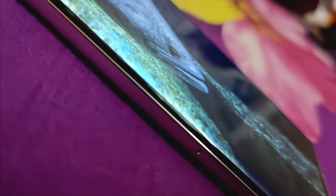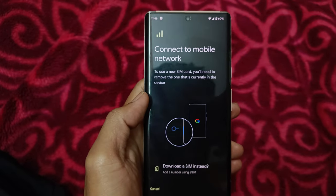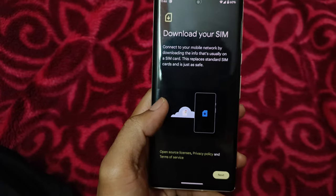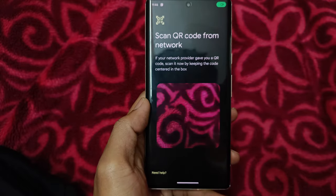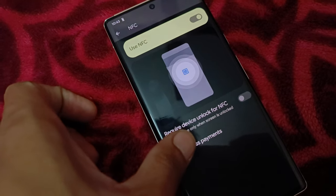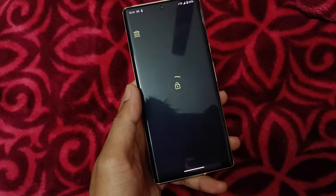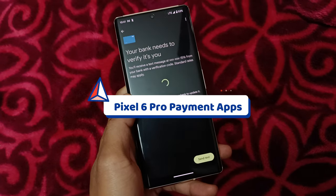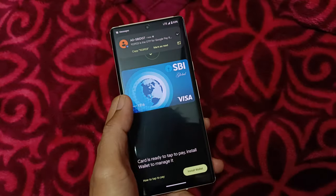It has Gorilla Glass Victus protection on both sides. Talking about network and connectivity — it's a 5G-ready device with support for most major 5G bands, though it needs an update to activate it. You can opt for the beta update program for that. For 4G, Jio and Airtel are working fine with no issues. You can put one physical SIM and one eSIM. Wi-Fi 6, NFC, and Bluetooth 5.2 are all there. Payment apps like Google Pay and PhonePe are working fine in India.